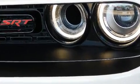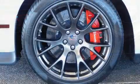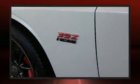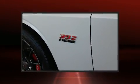Dodge prioritized practicality, efficiency, and style by including delay off headlights, front and rear reading lights, variably intermittent wipers, and voice-activated navigation.